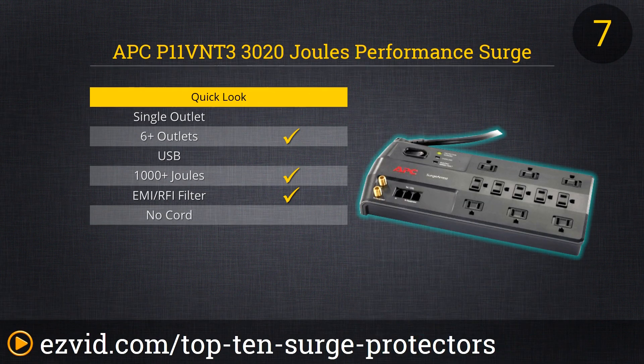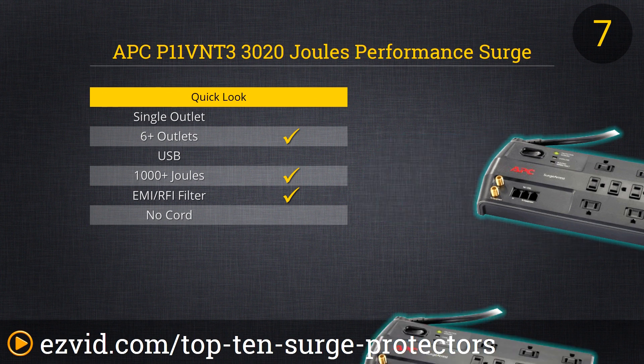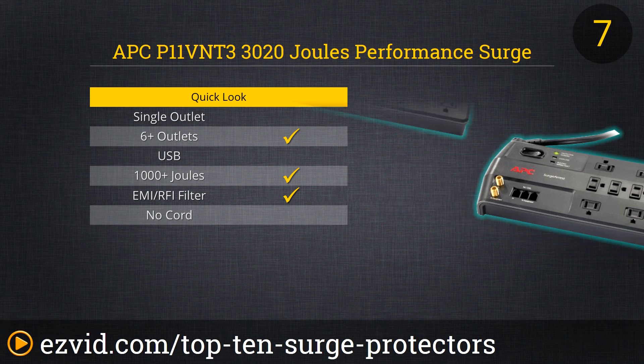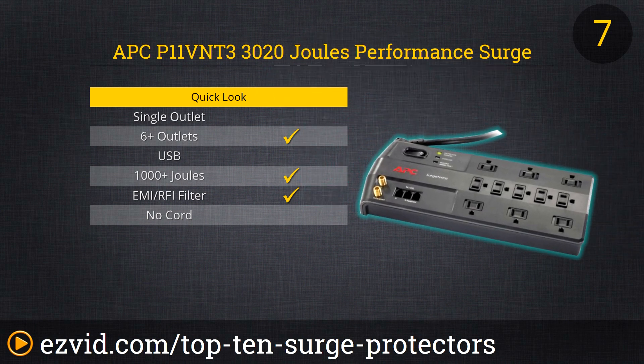Number 7 is an APC Surge Protector with over 3,000 joules of protection — that is a ton of protection. A lot of you are going to recognize the APC brand name; they've been around forever offering battery backups and surge protectors of the highest quality. Take a look at the picture and you'll see that the cable is made of really high gauge cable, because this has excellent noise rejection through EMI and RFI filtering. We highly recommend this APC unit because on top of all that protection you can get it at a very reasonably low price.